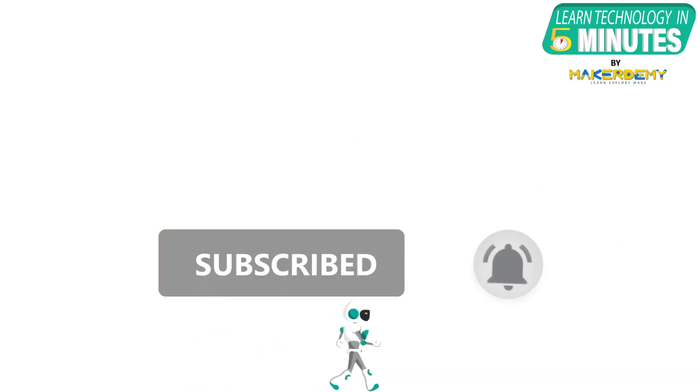If you like this video, smash the subscribe button and ring the bell to be updated about our future video releases.